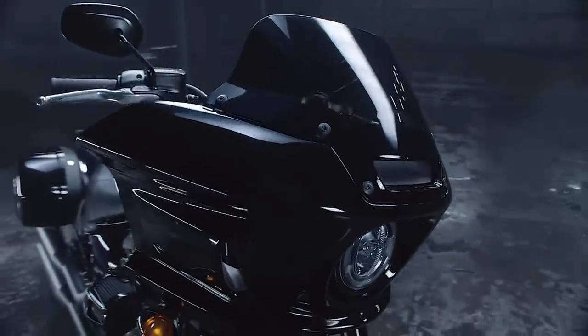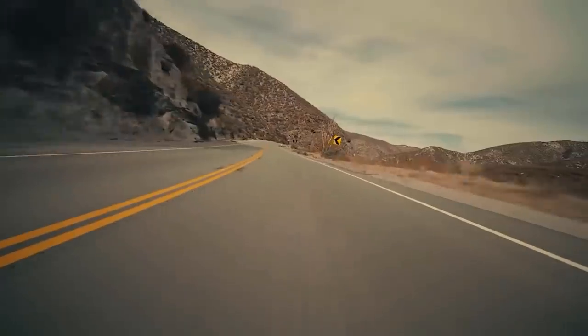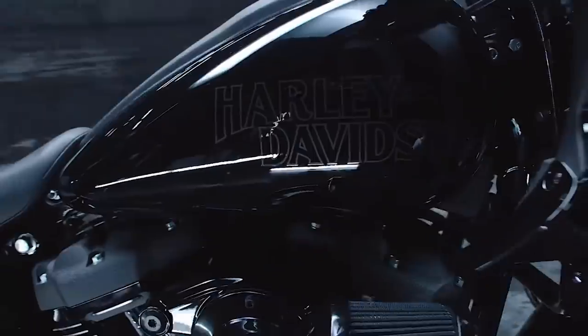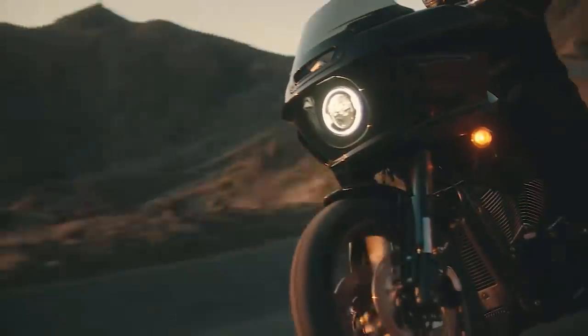I want to start off with what I felt like was the star of the show — the bike that is getting by far the most buzz, the most talked about, and I feel like is really the best thing we've seen out of the 22 model year so far, and that is the Lowrider ST. ST standing for sport touring.